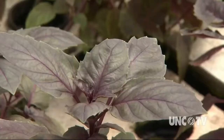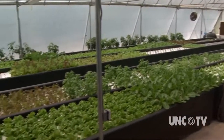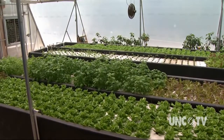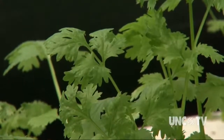The water is then filtered naturally as it flows along the rows of plants — large and small — before being returned to the fish tanks. The farm produces several types of lettuce along with cilantro, basil, and parsley. The plants move through the water system from top to bottom in about six weeks, less time than it takes for similar plants to grow in soil.